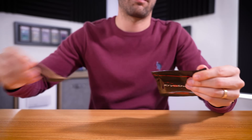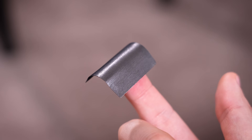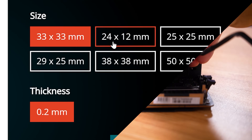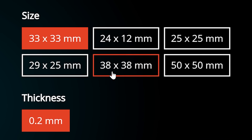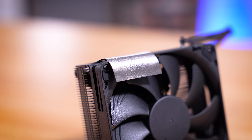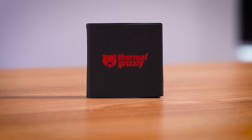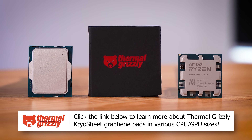Thermal Grizzly cryo sheets are excellent substitutes for traditional thermal paste, thanks to their graphene construction and extremely high thermal conductivity, making them more effective than traditional carbon thermal pads. They're super easy to install, never dry out, and can be purchased in various sizes ranging from 24 by 12 millimeters all the way up to 50 by 50. In theory, you never have to change one of these, making them peace of mind for servers, gaming PCs, and even high-end workstations. And best of all, no mess — just keep in mind that these are electrically conductive, so be sure to use them as directed. Check out Thermal Grizzly's cryo sheets via the links below for your CPU or GPU today.